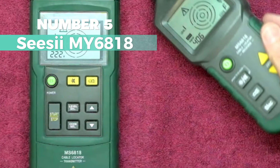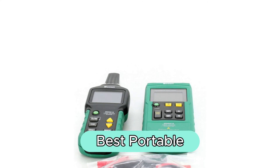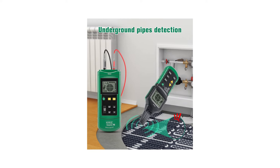Number 5: CCMVI-6818. It is my pick for the best portable wire tracer on our list. This electric device, weighing only 0.02 kg, boasts several useful features.